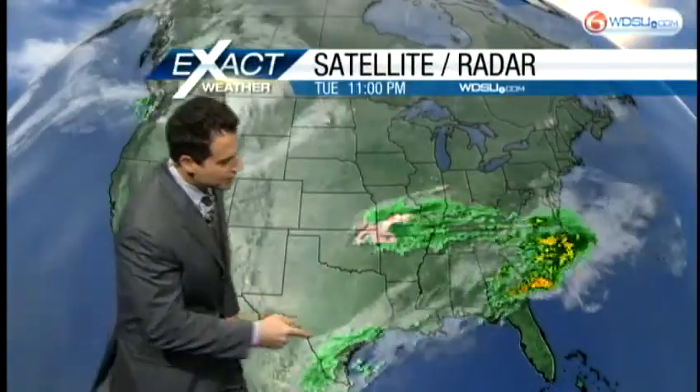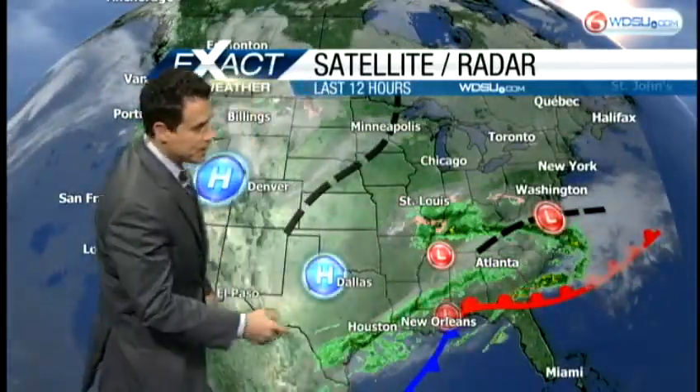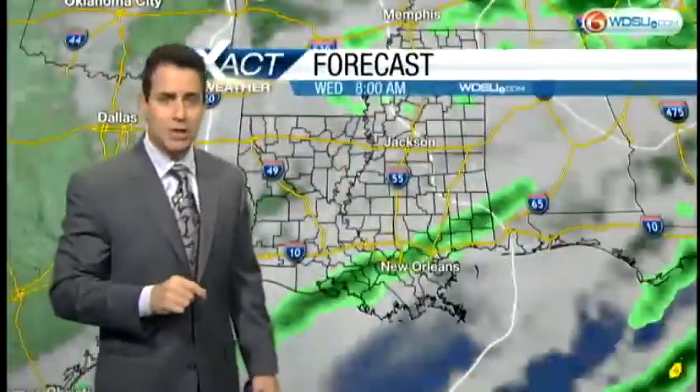Looking at the satellite and radar imagery, here's our system — the area of low pressure that moved through. You can see it's still rather close. Wrapping around this area of low pressure, and in the upper levels we're still dealing with southwesterly flow. The combination of those two features means we're going to keep just a few scattered showers in the forecast.